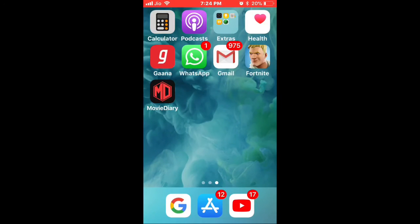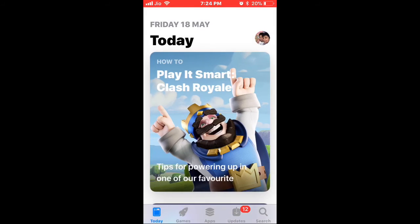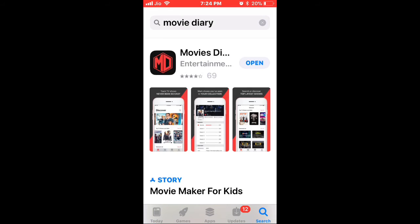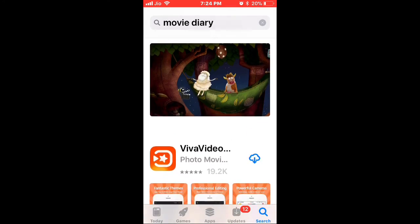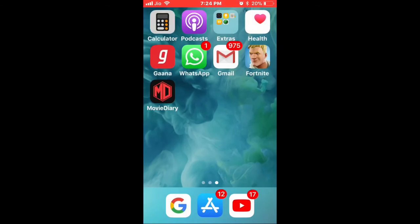Now I'll show you how to get it. It's very simple — there will be a link down in the description to the App Store. Just go ahead and search 'Movie Diary,' get it, and you're done. Thanks for watching!